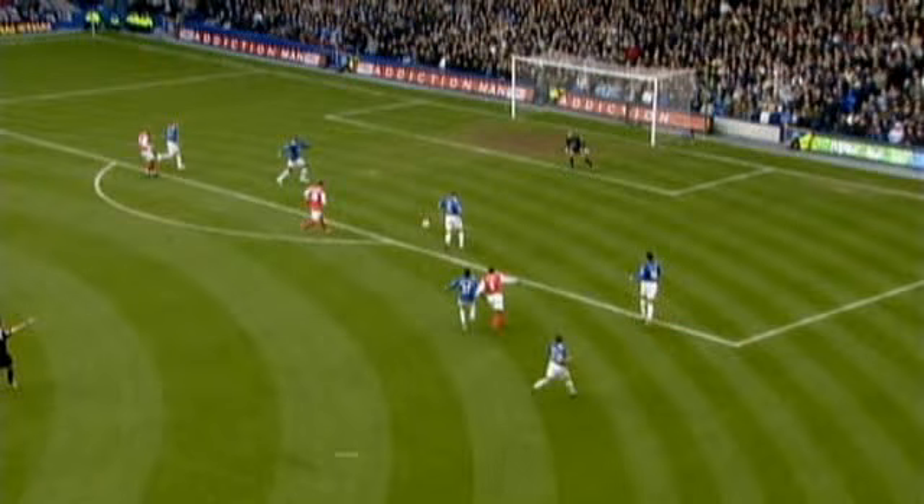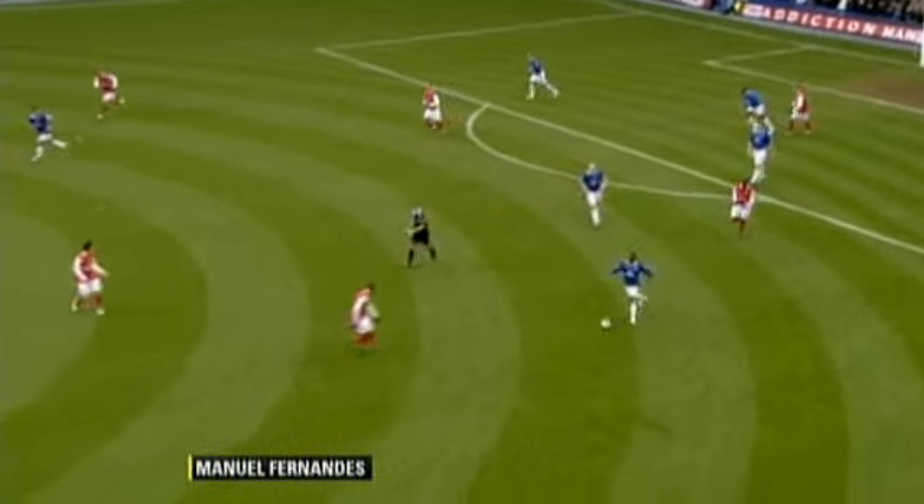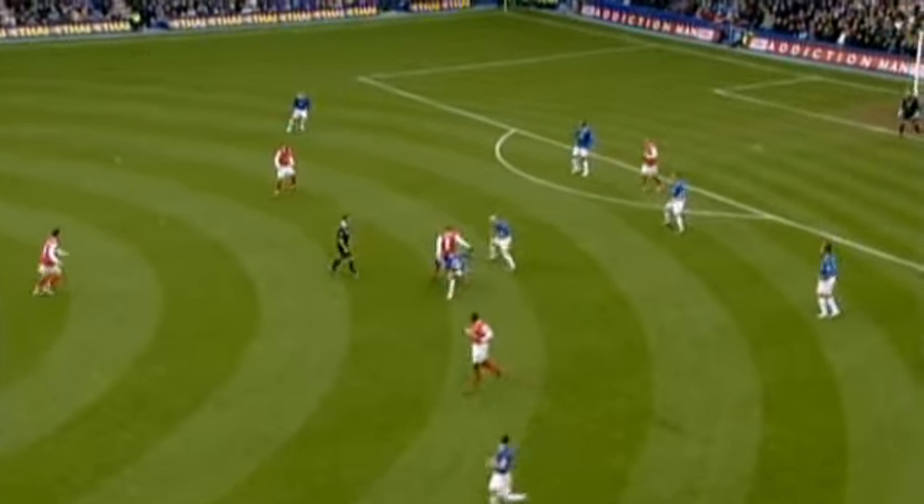And this guy, Fernandes, really impressed me today. I thought at times he'd produce some of the best skill of the game. This particular move here on the ball — this is a long sequence, but it's great.